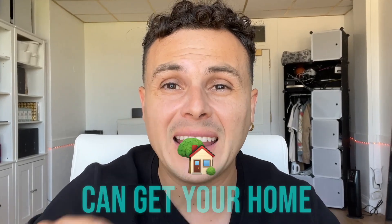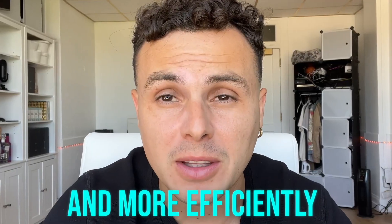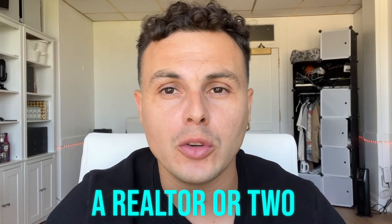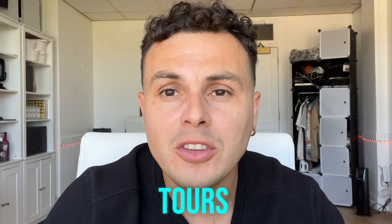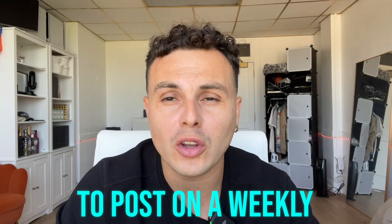Here are some secret tips that can get your home tours to the next level faster and more efficiently. Number one is collaborate. Partner with a realtor or two. Each of you shoot two to three home tours, share them with one another, and now you're going to have six to nine home tours to post on a weekly basis.